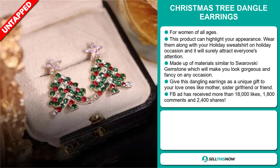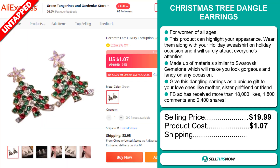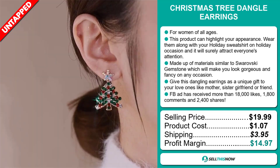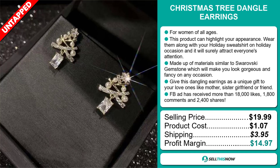The selling price for the Christmas tree dangle earrings is just under $20, whereas the product cost is only $1.07. Shipping will set you back $3.95, so you're looking at a good profit margin of $14.97.